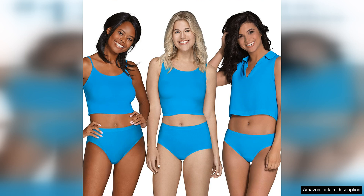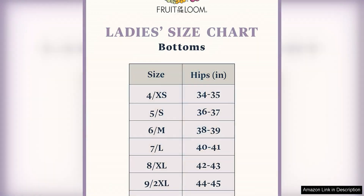Overall, the Fruit of the Loom Women's Eversoft Cotton Bikini Underwear is a great choice for anyone looking for affordable and comfortable everyday panties. The soft cotton fabric, tag-free design, and flattering fit make them a reliable option for all-day wear, whether you're running errands, working out, or just lounging around the house — these panties will keep you feeling comfortable and confident.